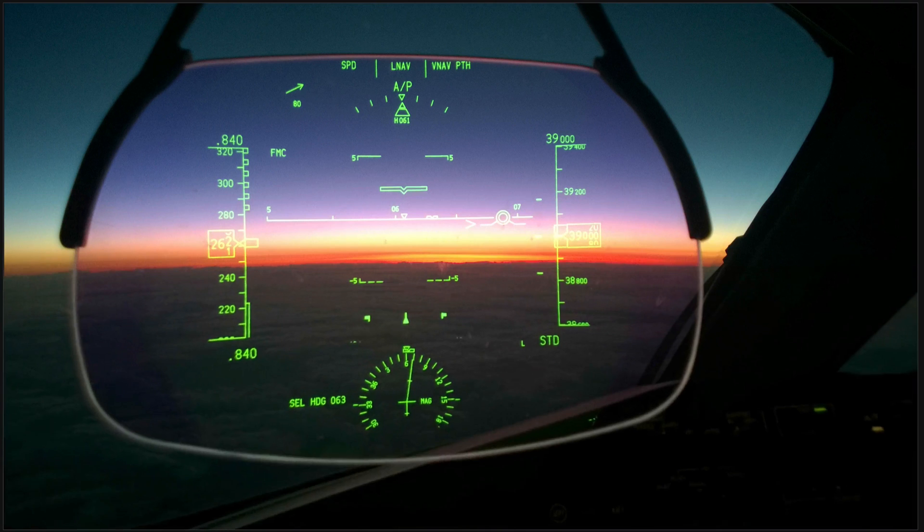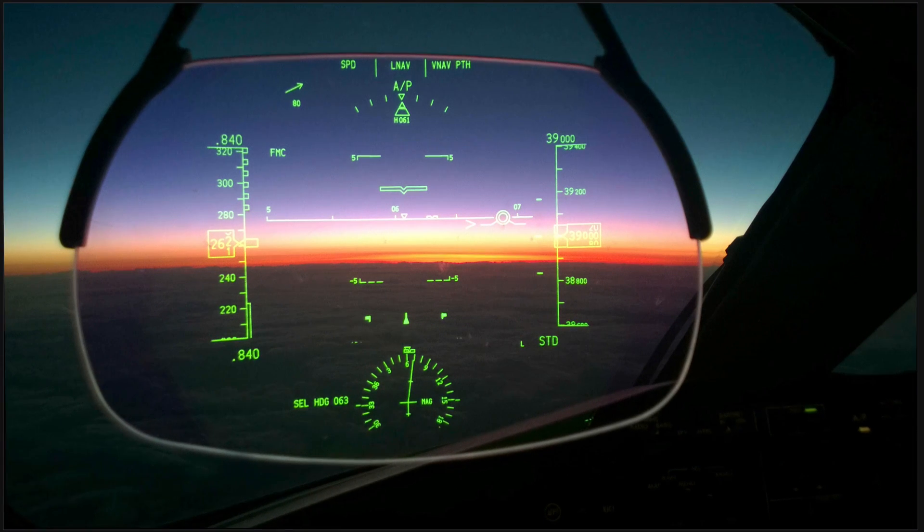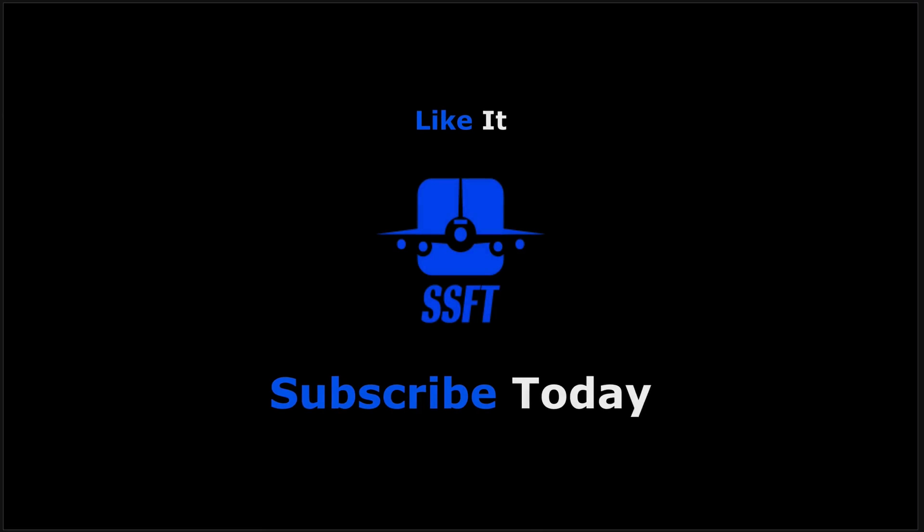Okay, let's lower the HUD and go flying till our next briefing — keep the blue side up! If you like us, don't forget to like it and subscribe to get our latest training presentation from Subsonic Flight Training. Captain Al out.